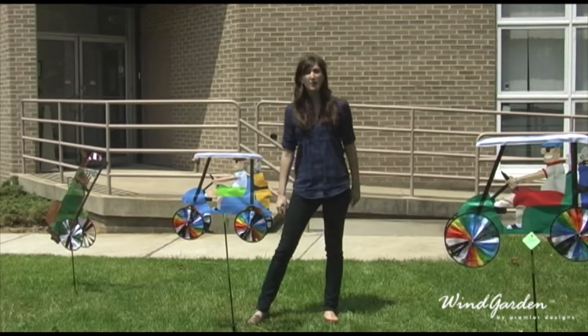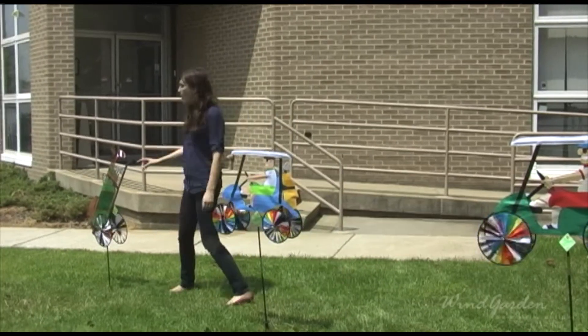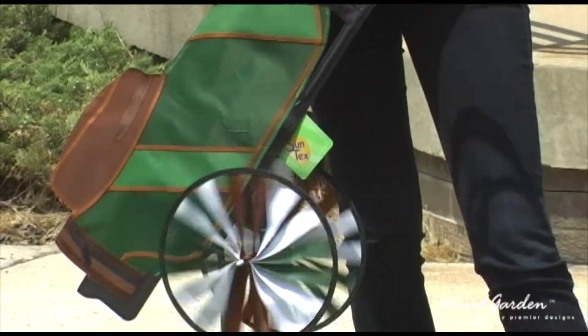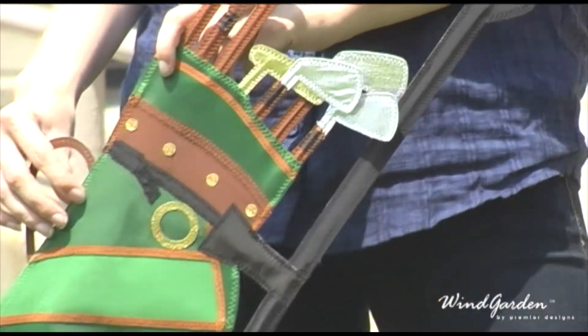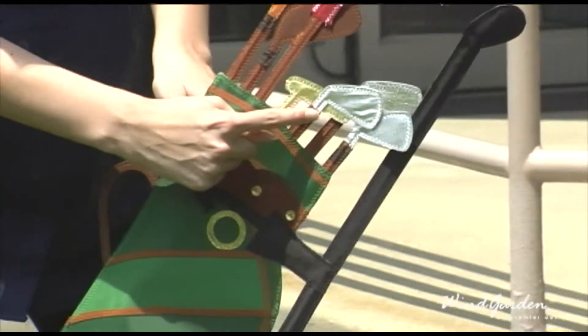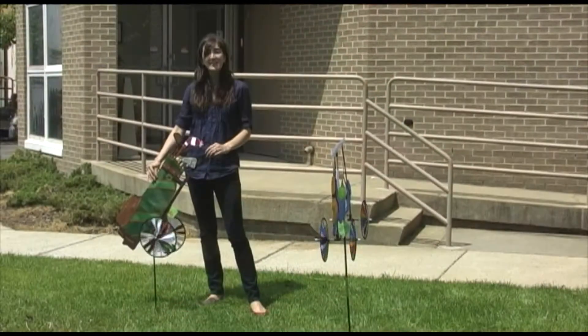While our golf card spinners are fun and whimsical, for the more discerning customer we have our brand new golf bag spinner. The quality detailing that you have come to expect from Premier is evident in this spinner — you can see it in the gold lamé and silver lamé club heads, the detailed stitching. It looks just like the real thing.